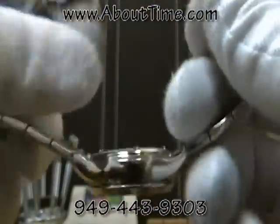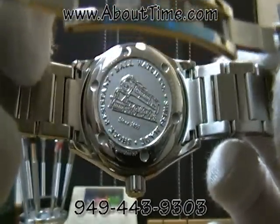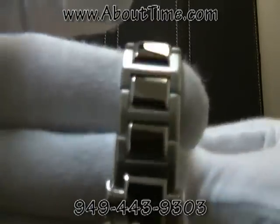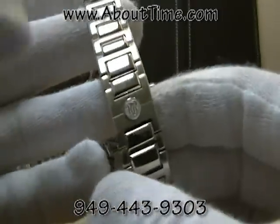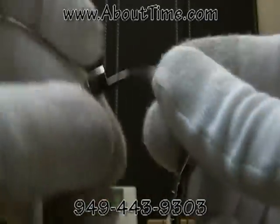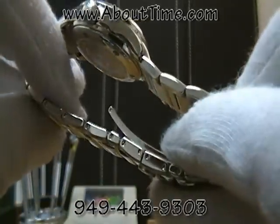The watch has a solid stainless steel case back with a screw-on back. It sits on a brushed and polished stainless steel bracelet with a hidden deployment buckle. Each of the links are solid links with precision machine screws holding each link together for superior quality.